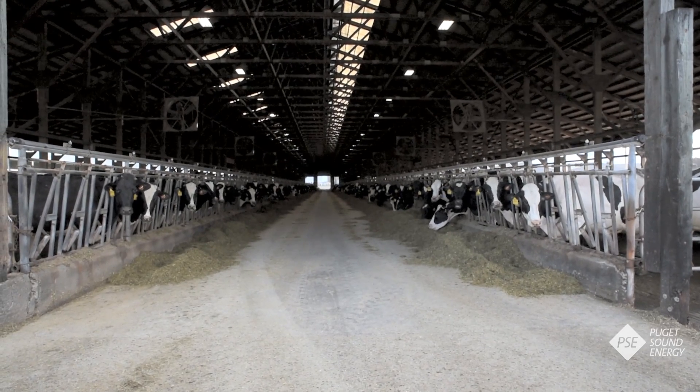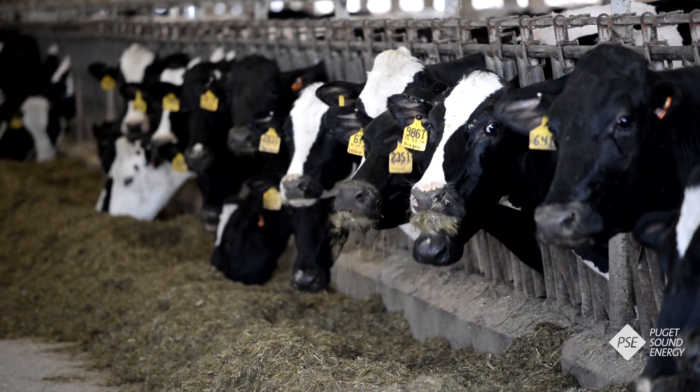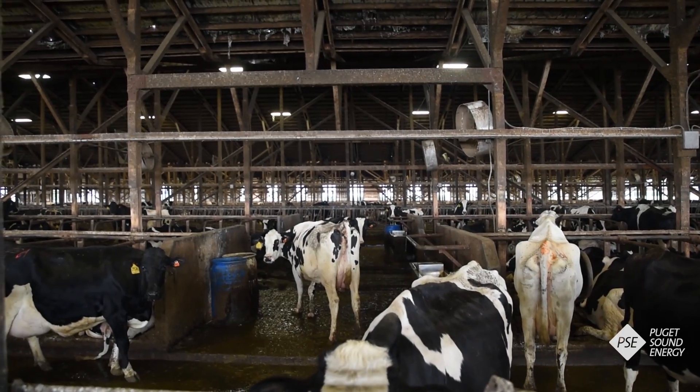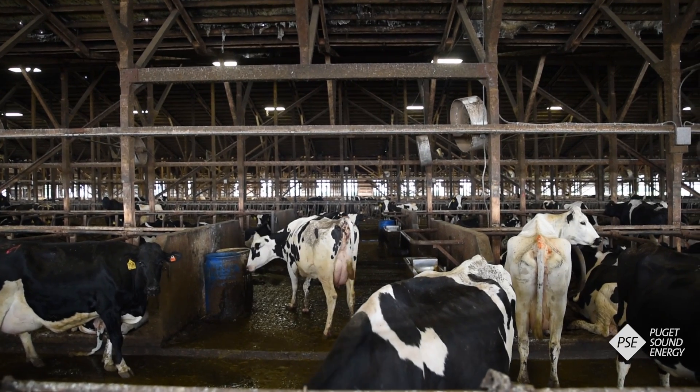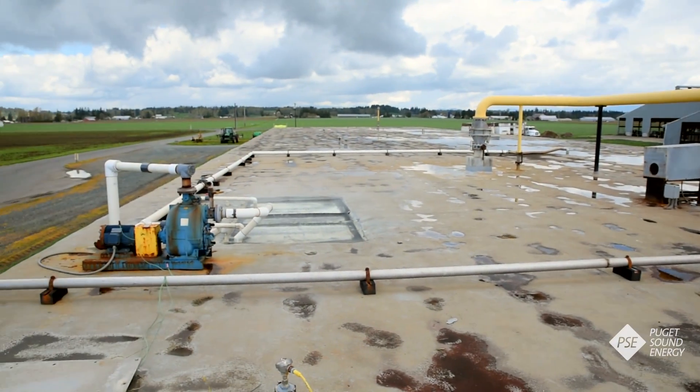For more than 1,600 cows, the Edelene Dairy Farm in Whatcom County is home. It's a large operation, with each cow producing about 10 gallons of milk every day. And on the flip side, every day each cow creates quite a bit of waste, which goes in here — a huge concrete vault called a digester.